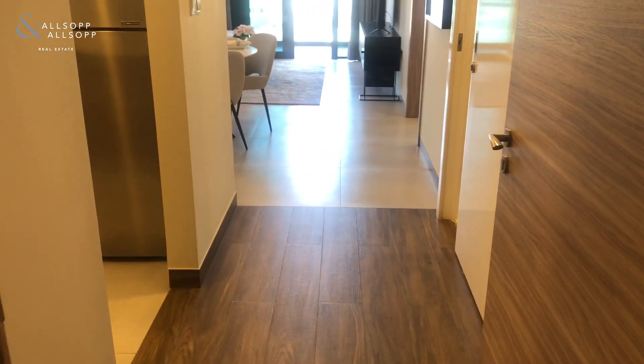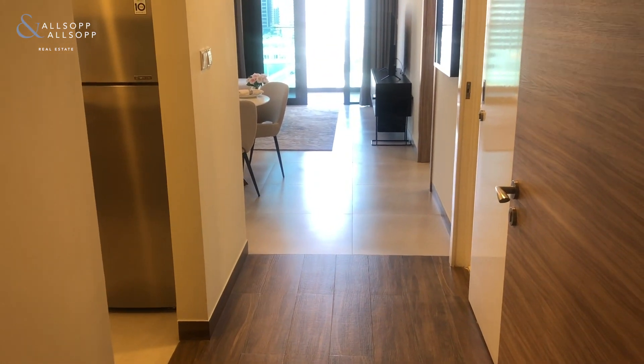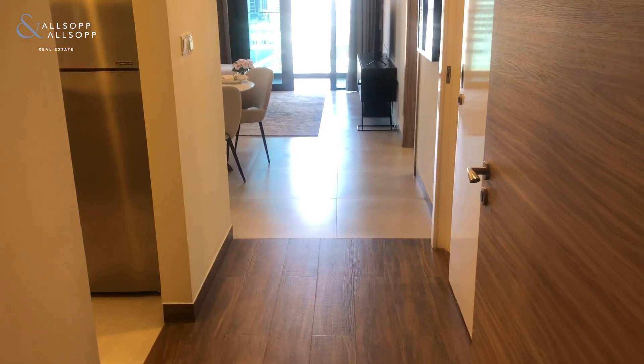This is a one-bedroom property, very good location right off Al Khail Road. We've got bird's-eye views, but I'll go through everything with you now. So as you come in, you've got a nice wood grain effect floor.